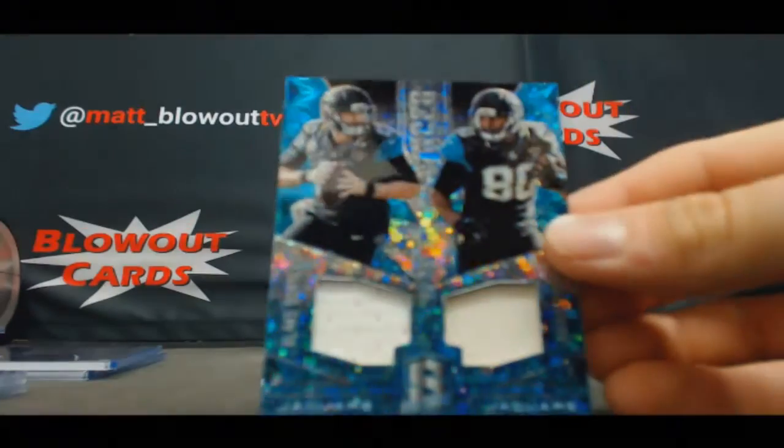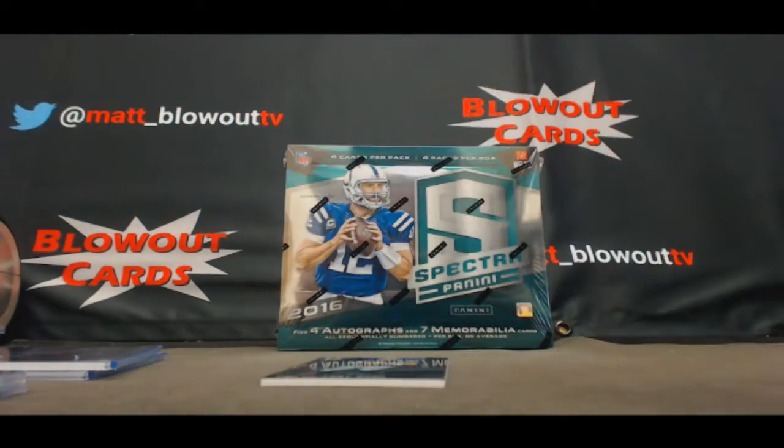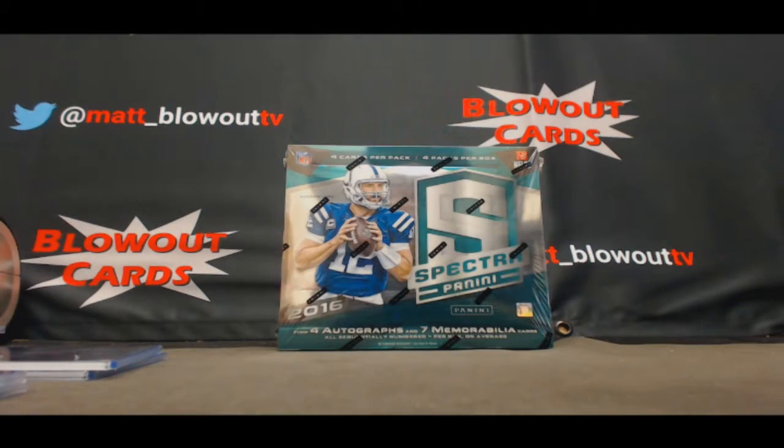Dual jersey: Blake Bortles and Julius Thomas, Jaguars to 60. And Tony Romo base NFC East to 99.